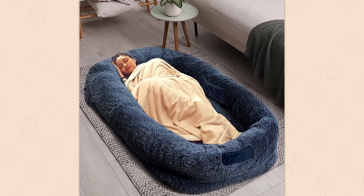A human-sized dog bed. I think a bed works just fine for me. Now that's a sofa bed.